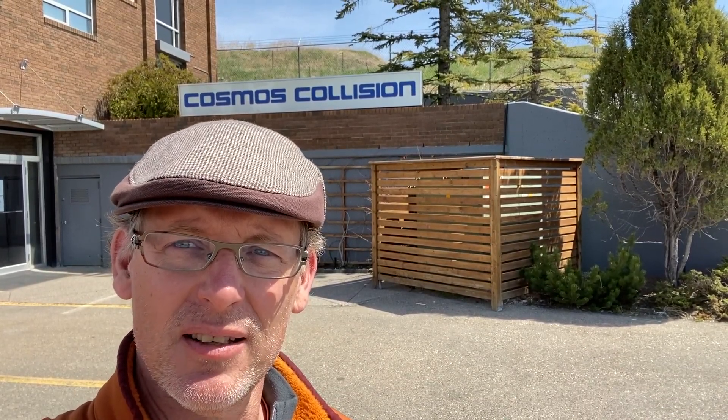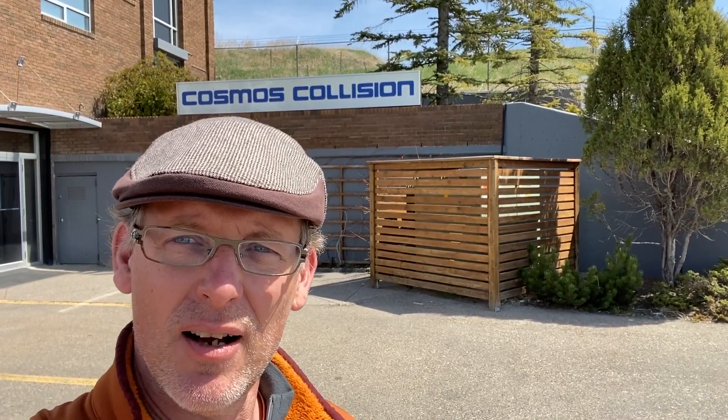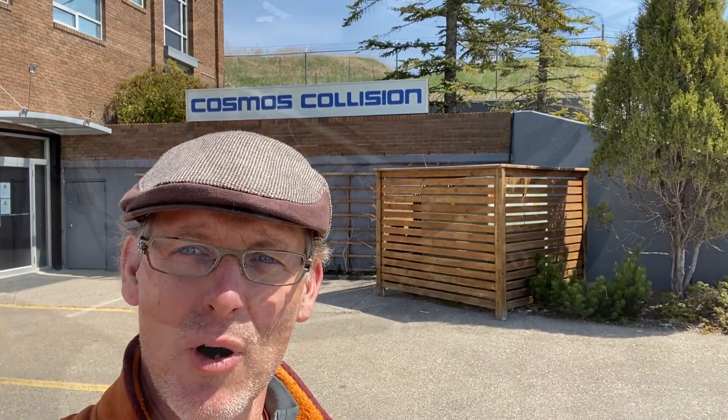I wanted to do a series of videos on collision repair, because I think that it's not that well understood, and actually really quite important, especially when safety is at stake. I'll turn this camera around and show you two different cars that show some of the deformable structures, and why one of them cannot be repaired, and why one of them can be, and what to look for and why.